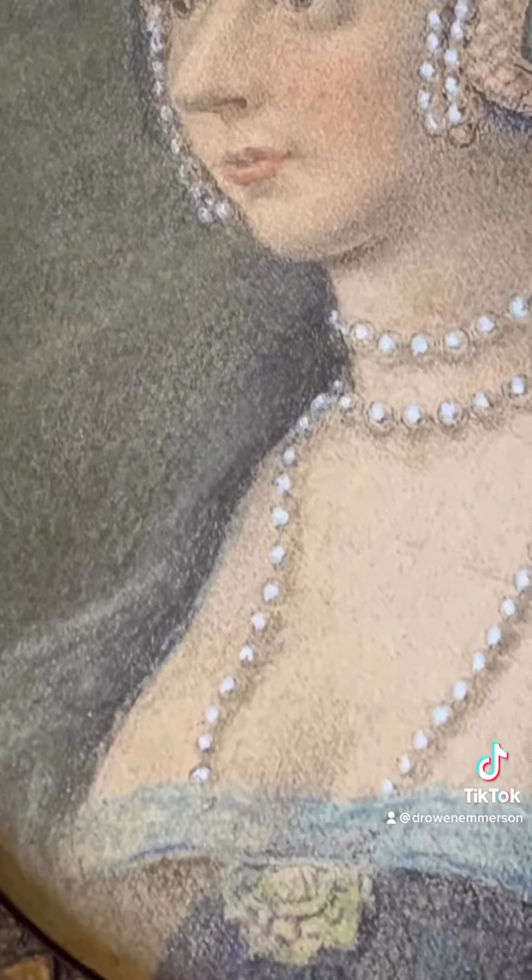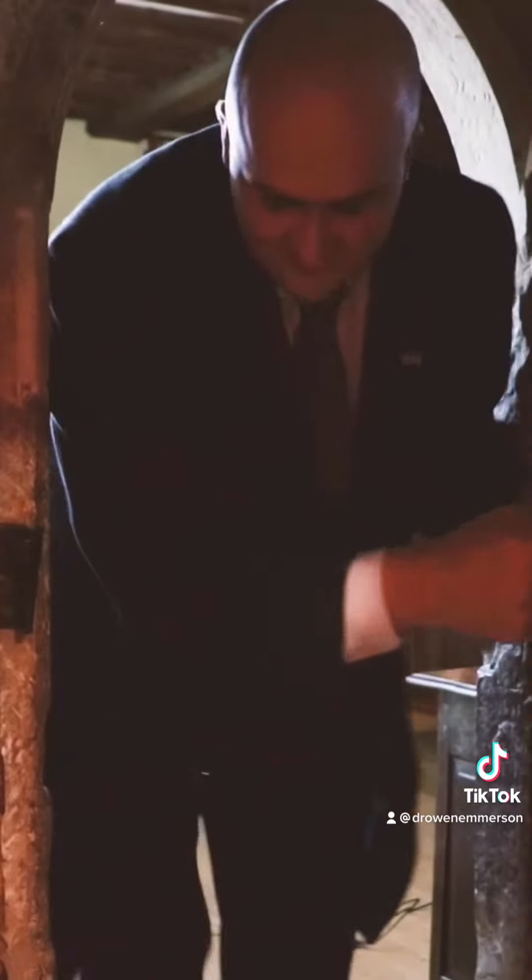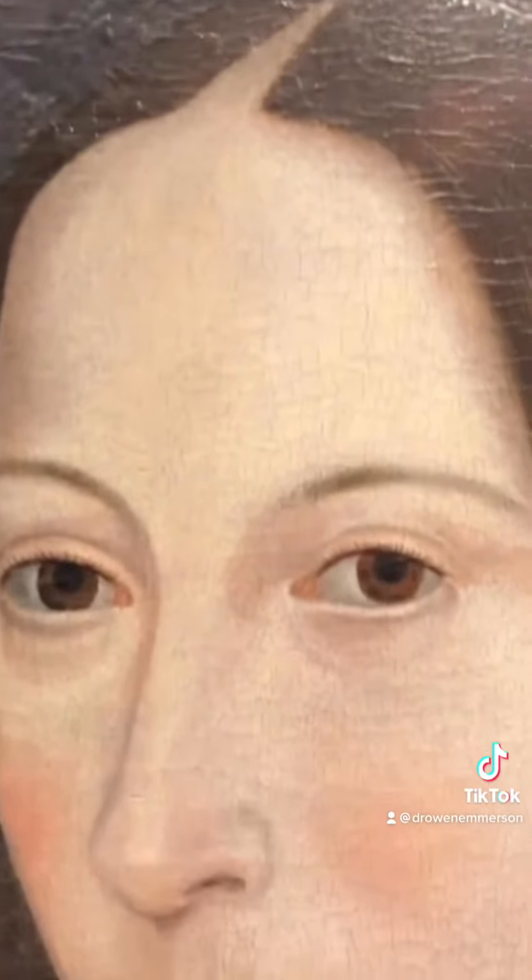So what did Anne actually look like? I'm going to share my journey of exploration here with you. There have been many assumptions made about when the portraits of Anne were actually created, leading to the widespread claim that there aren't any contemporary portraits of Anne surviving.